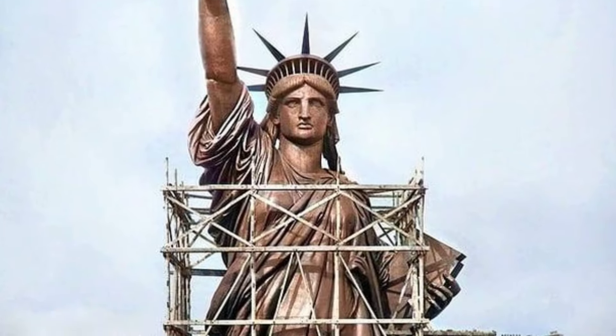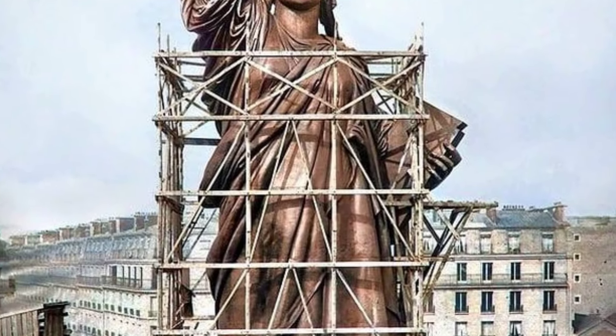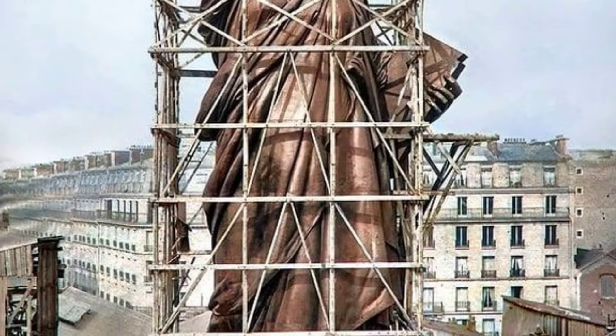The Statue of Liberty, a symbol of freedom, was actually originally copper and turned green over time due to oxidation.